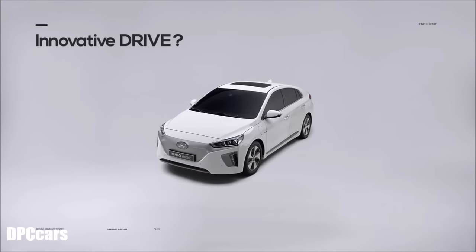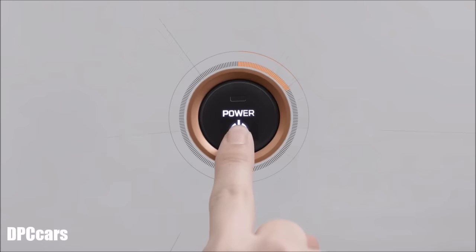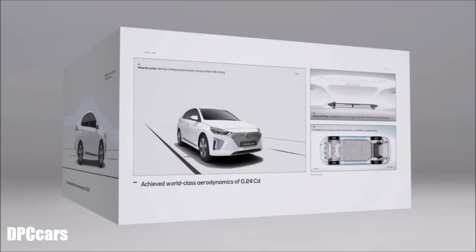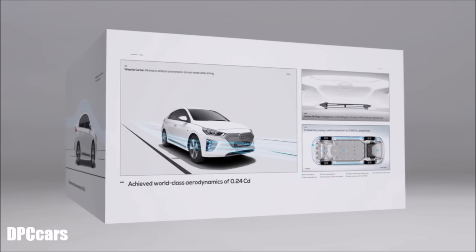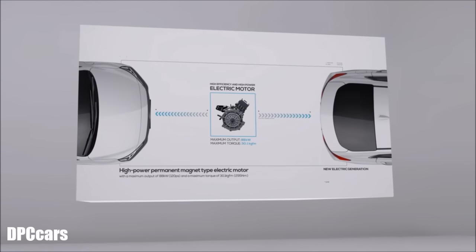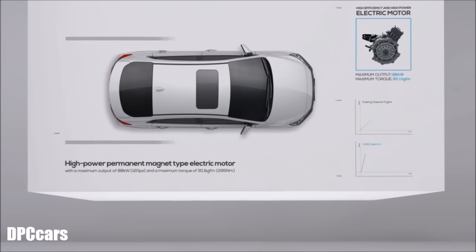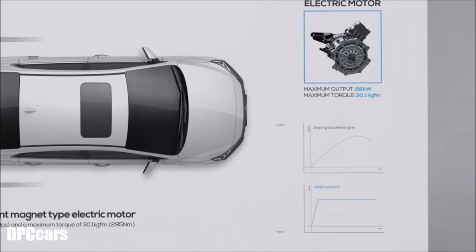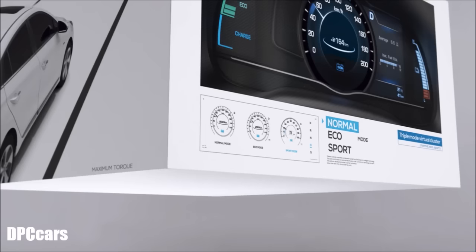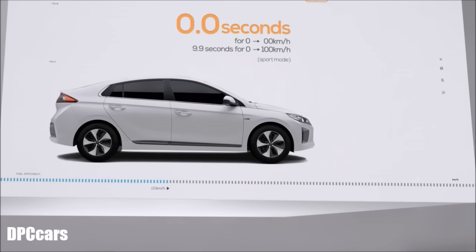So what's it like to experience the Ioniq Electric's driving performance? In a nutshell: dynamic. Not only is it equipped with world-class aerodynamics, but also a lightweight and rigid structure. A high-powered electric motor with a maximum output of 88 kilowatts provides drivers with superior initial acceleration compared to equivalent internal combustion engines on the market.